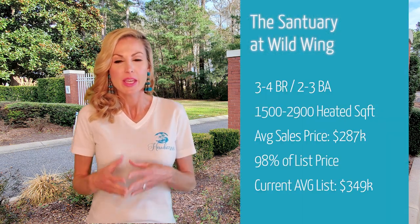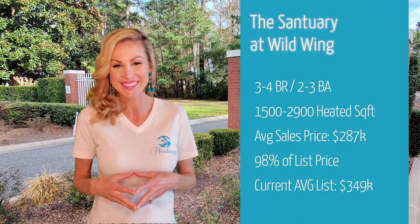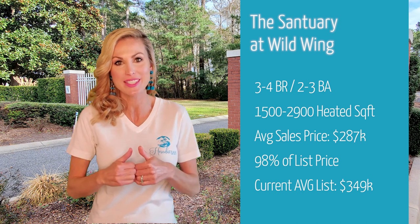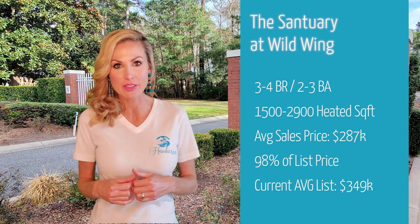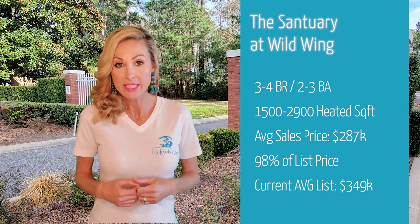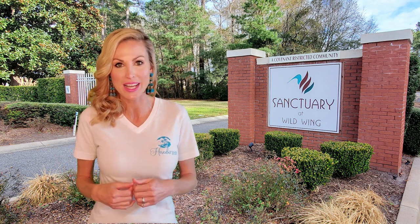Now we're in the Sanctuary. This is a small section located within Wild Wing Plantation with slightly smaller homes. You're going to find 3 to 4 bedrooms, 2 to 3 bathrooms, and 1,500 to 2,900 heated square feet. In the past two years, the average sold price for homes within the Sanctuary section was $287,000, which was 98% of list price on average. These were all resales because this section is completely built out. To give you an example of today's pricing, the average list price in the Sanctuary today is $349,000.